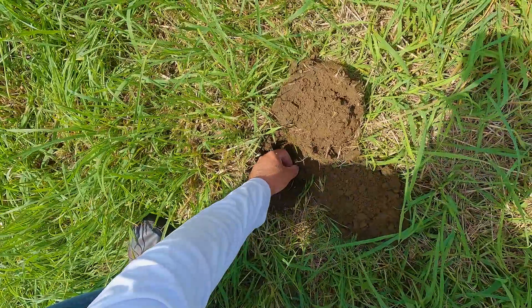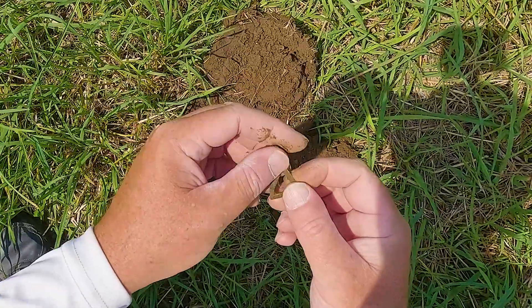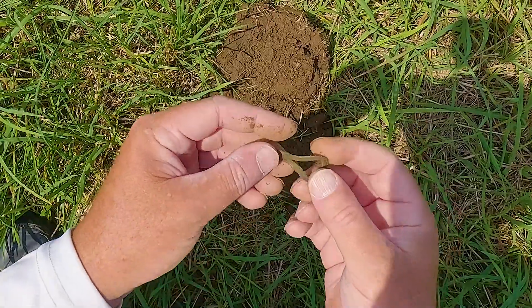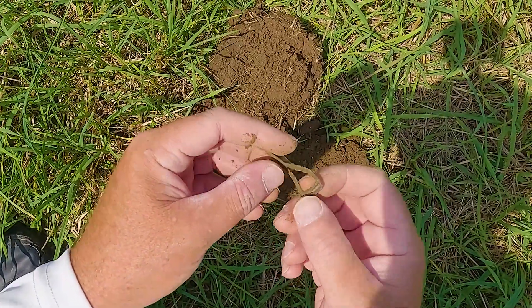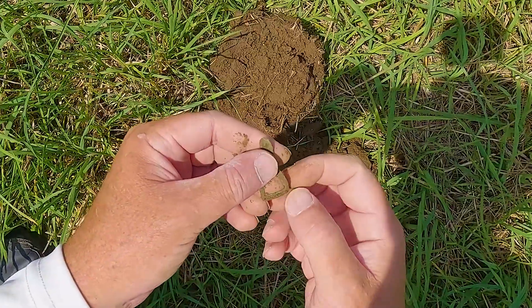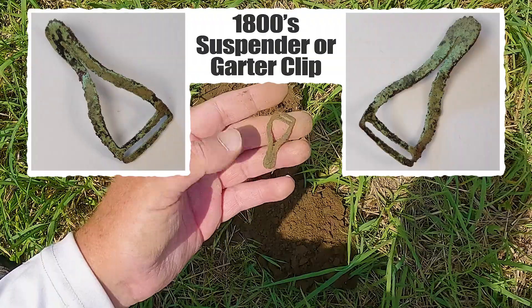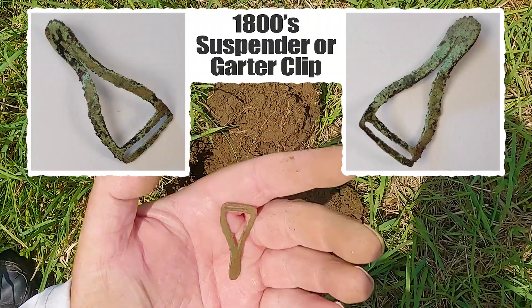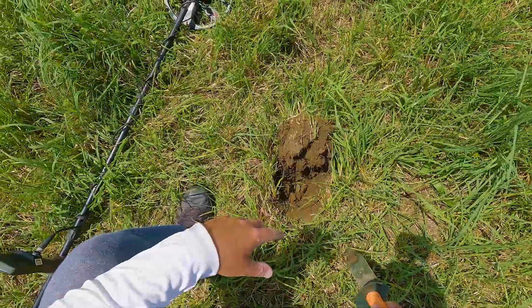I had an 11 to 12 signal here and not too far down this came up — just one of those suspender strap clips, possibly garter. I think this is more than likely a suspender. Still pretty old, probably late 1800s. So that is cool. Sometimes they have words on them, but I'm not seeing anything right now. I'll clean it up.